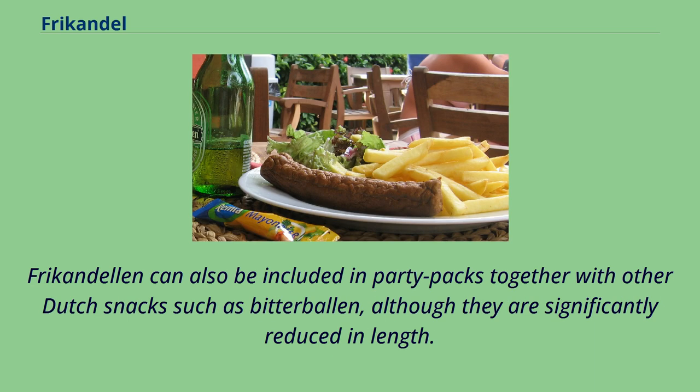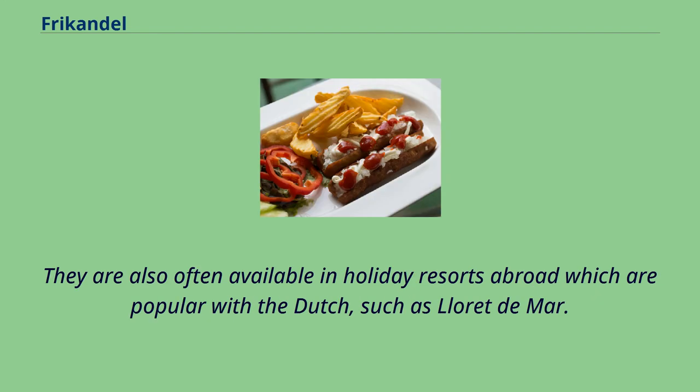Frikandelen can also be included in party packs together with other Dutch snacks such as bitterballen, although they are significantly reduced in length. They are also often available in holiday resorts abroad which are popular with the Dutch, such as Empuriabrava.